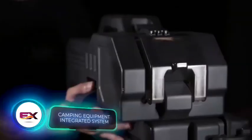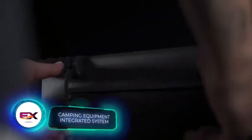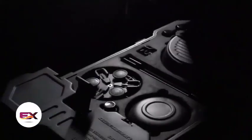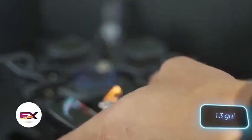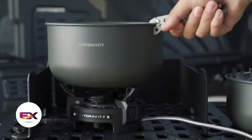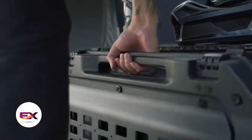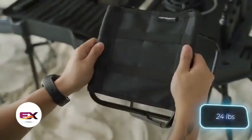This suitcase comes with a heftier price tag — a whopping $890 — because it turns into a camping kitchen. Inside you'll find six pots, a stove, a five-liter water tank, and a mini table, to name just a few items that fit into this compact package. That's why the fully-equipped suitcase weighs about 11 kilograms.